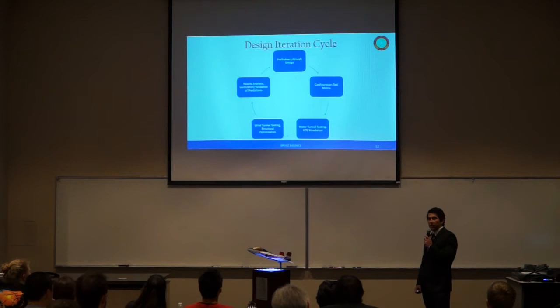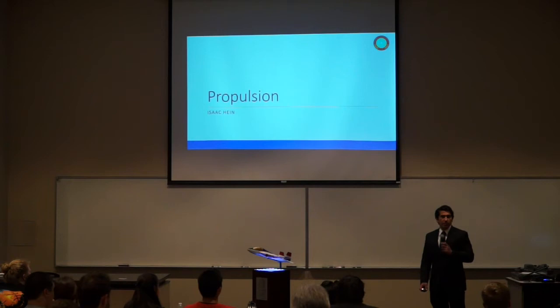In this presentation, we'll proceed with an overview of the configuration development and design feature validation processes. Design feature validation was performed using subscale testing and computer simulation. The results of these analyses were used to iterate the full-scale design and improve its performance. I'll now pass it off to Isaac Heim.